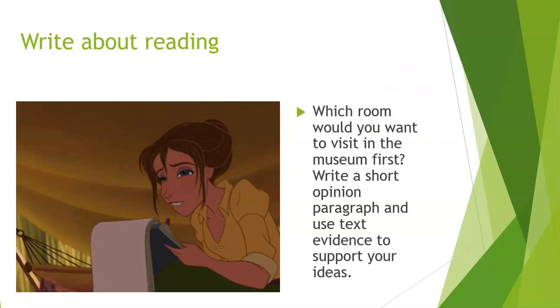That's all I have for you. I hope you enjoy your weekend and I look forward to being with you guys next week. Bye!